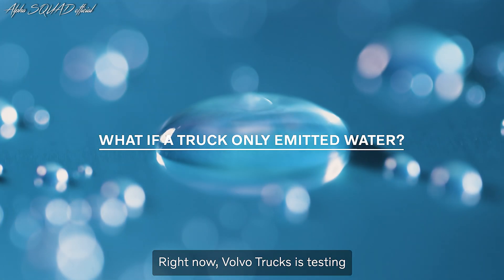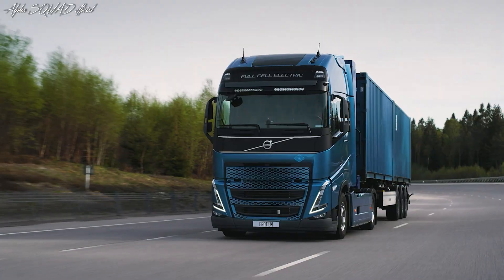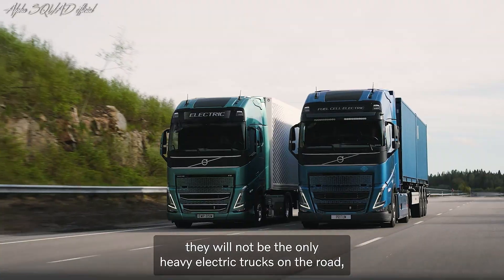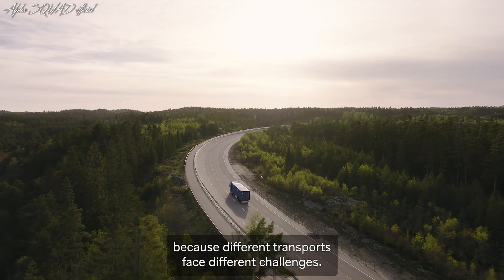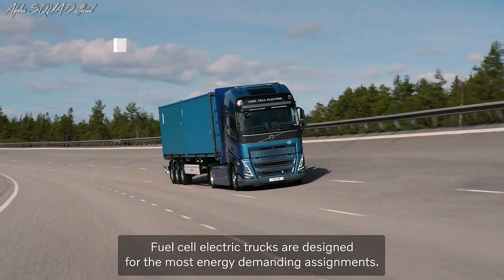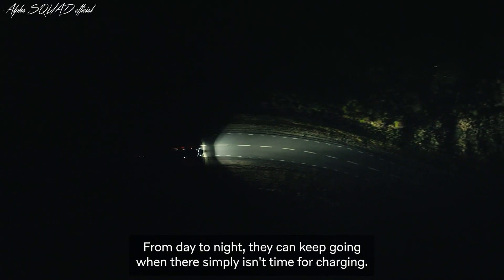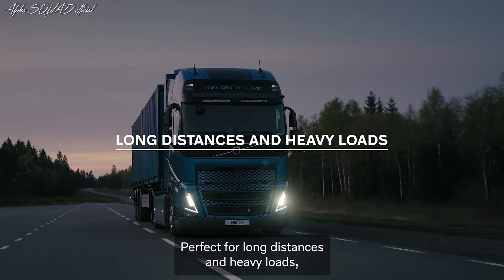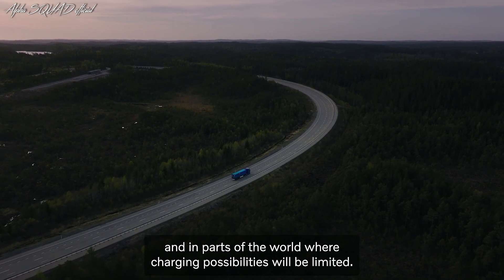Right now, Volvo Trucks is testing its first ever hydrogen fuel cell electric vehicle. While battery electric trucks are here to stay, they will not be the only heavy electric trucks on the road because different transports face different challenges. Fuel cell electric trucks are designed for the most energy demanding assignments. From day to night, they can keep going when there simply isn't time for charging — perfect for long distances and heavy loads, and in parts of the world where charging possibilities will be limited.